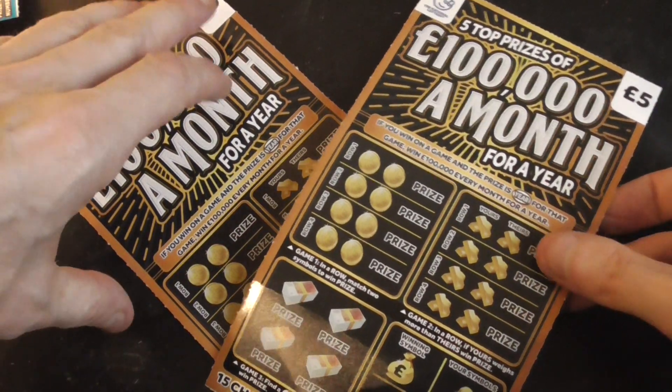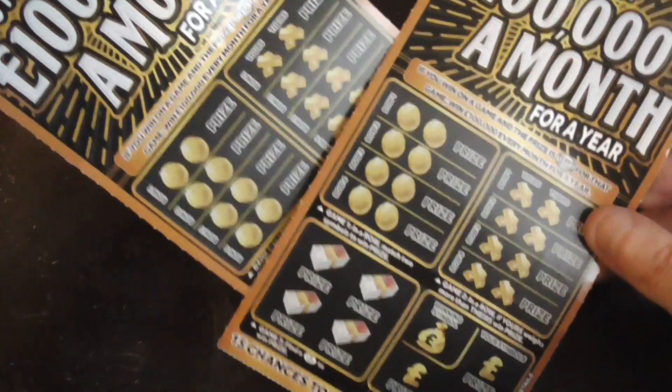Hey everyone, a quick video. I've got two of these — '100,000 a month' and 'I've got a year' scratch cards. Let's see if I can find a winner.